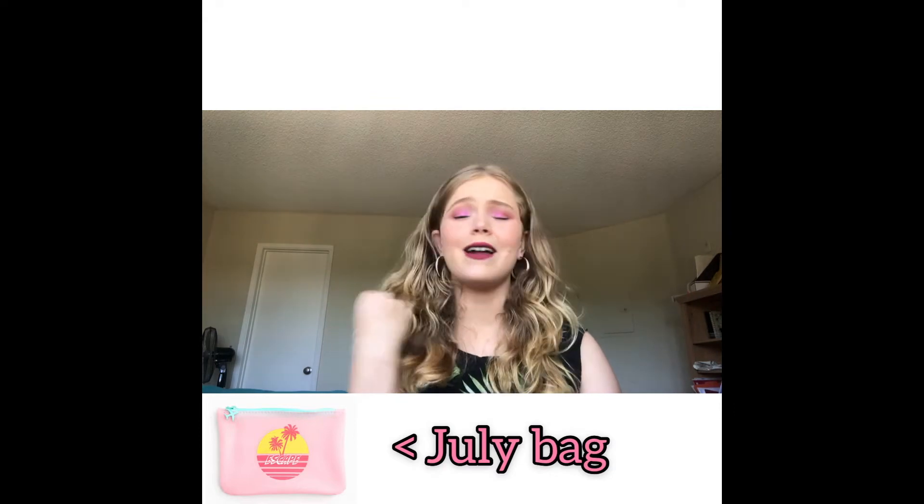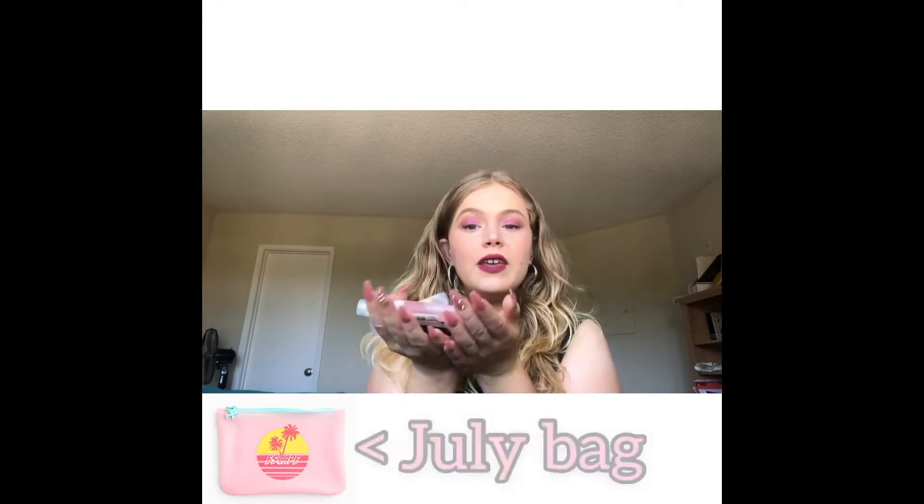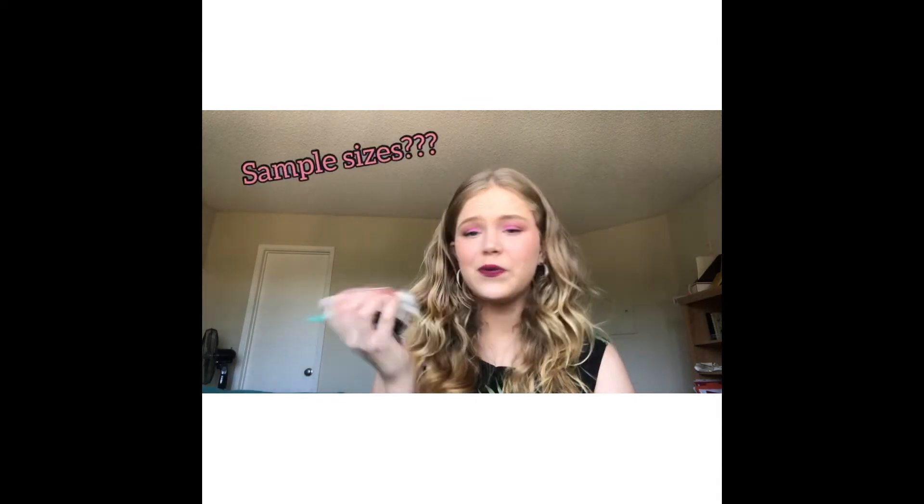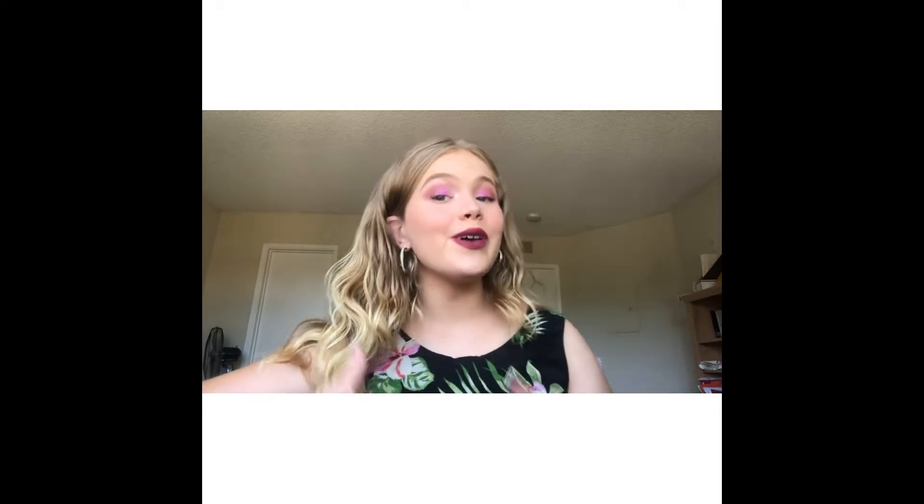Today we're going to be talking about all the Ipsy products I got. Your girl went hard — I looked into the ingredients, I looked into the companies. These are all the products that I got in my Ipsy bag, and let me just start off by saying this is really not a lot. Starting with the Ipsy bag, we're going to review the Seattle London Watermelon Primer.